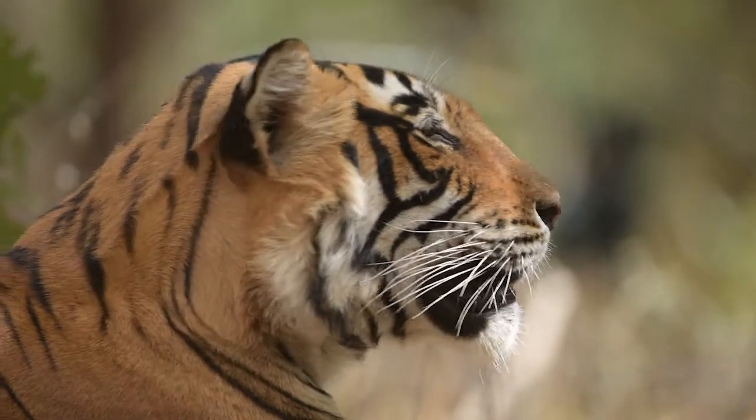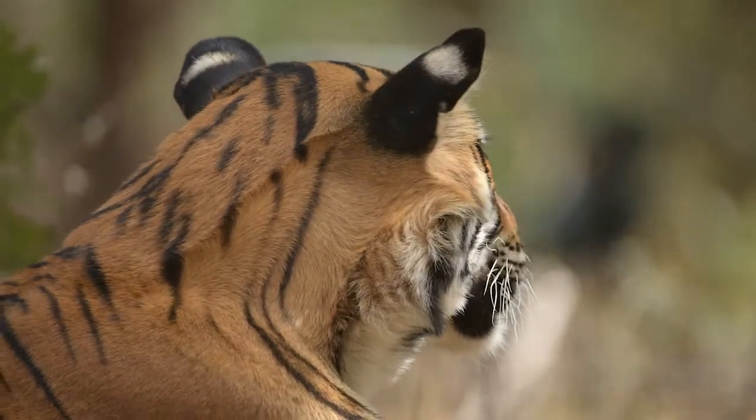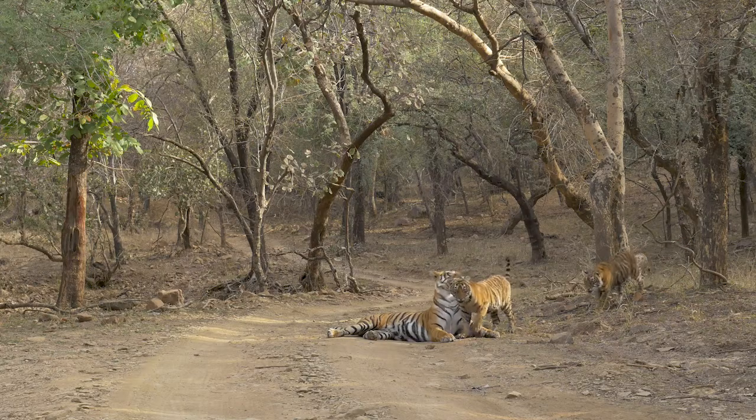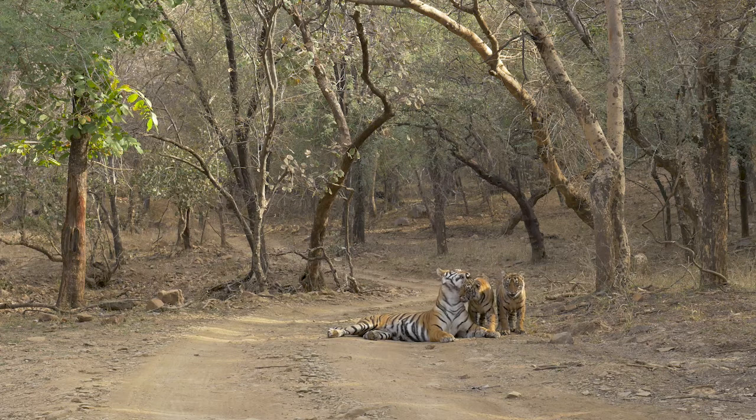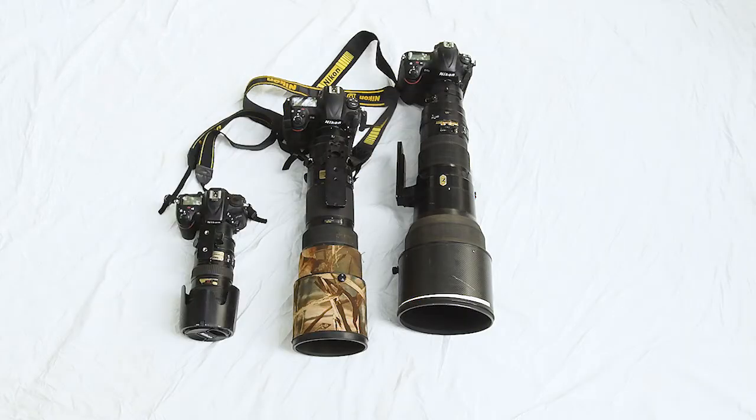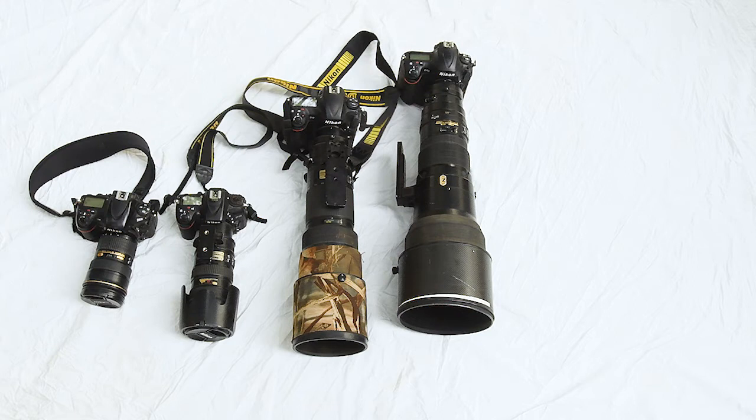I do like the frame-filling shots but I personally think they are slightly overrated. I like the wide-angle shots — shots which show a lot of forest, a lot of habitat. If you want to show a tiger from Ranthambur, then it's best to show a bit of Ranthambur along with it. Just a head, you could have shot it in the zoo. So that's why I use the 70-200 and the 24-70 a lot with tigers.